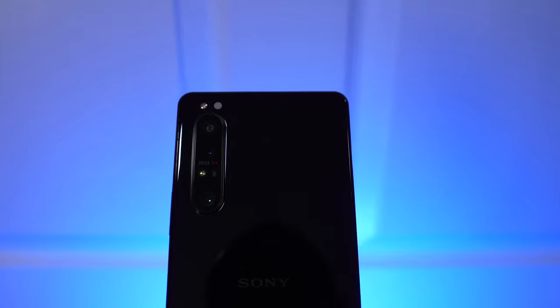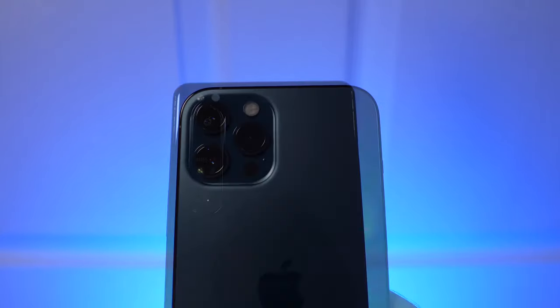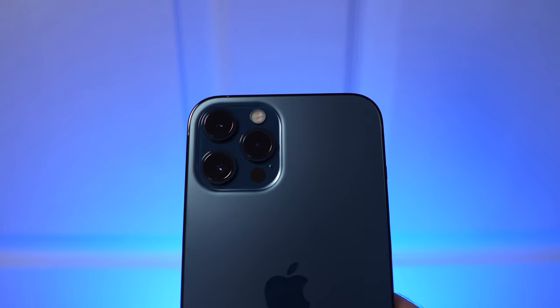This is the video that many of you have been waiting for — a head-to-head with two of the best raw shooting smartphones: the Xperia 1 Mark II versus the iPhone 12 Pro Max. Will Pro Raw blow the Sony away?